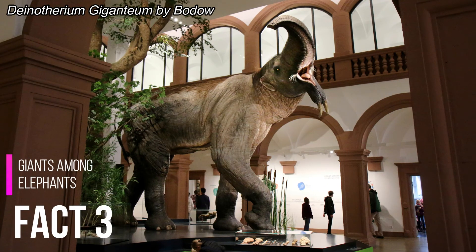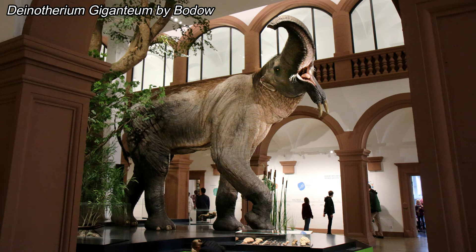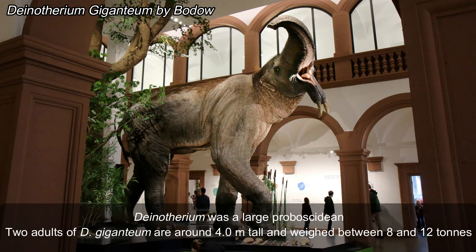Fact number three: giants among elephants. Dynotherium was a large proboscidean.